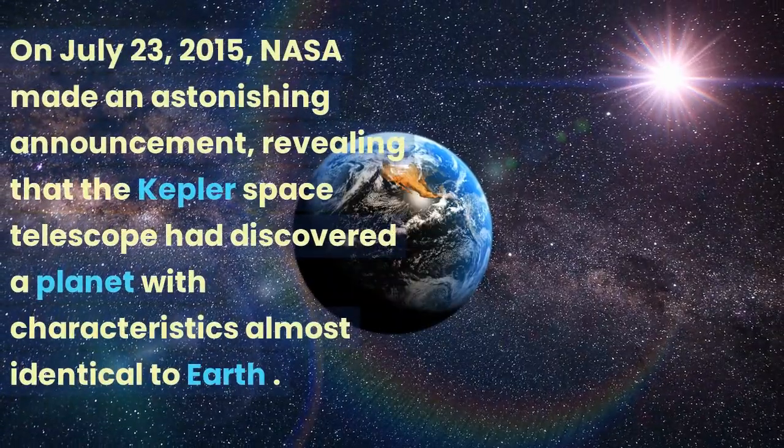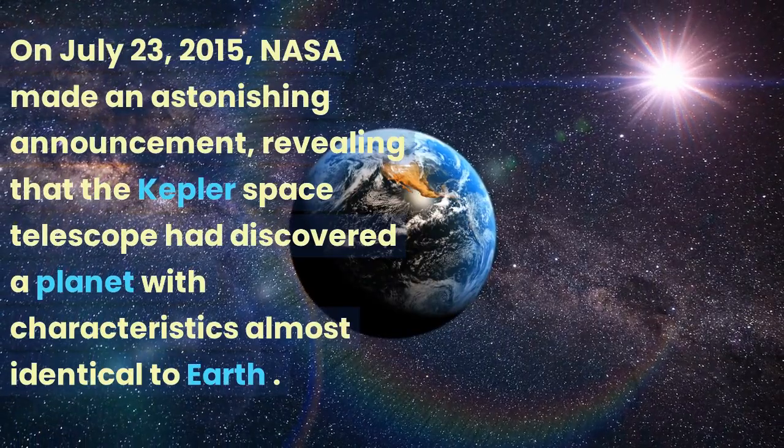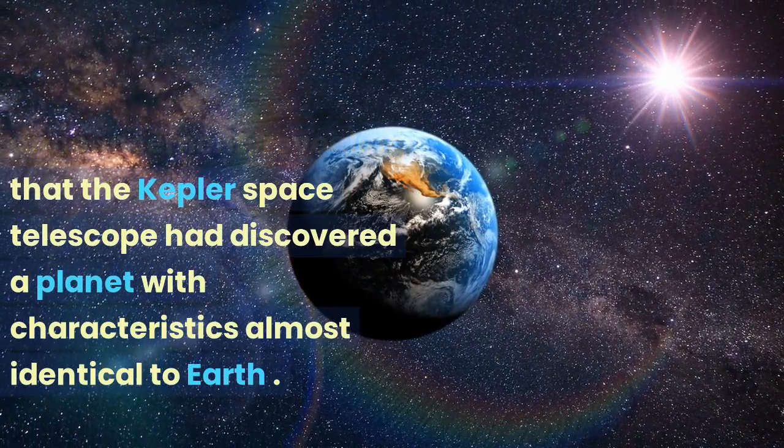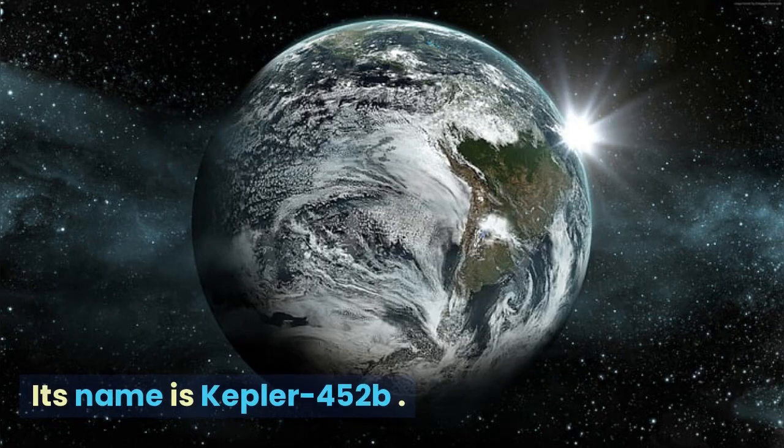On July 23rd, 2015, NASA made an astonishing announcement, revealing that the Kepler Space Telescope had discovered a planet with characteristics almost identical to Earth. Its name is Kepler-452b.